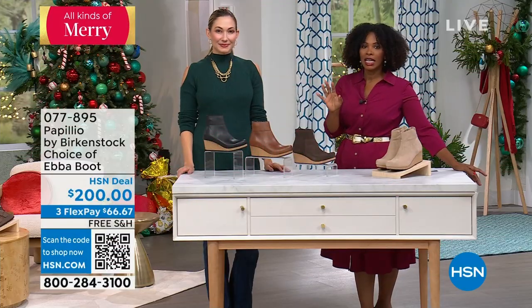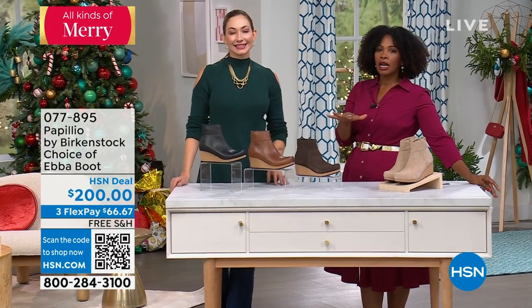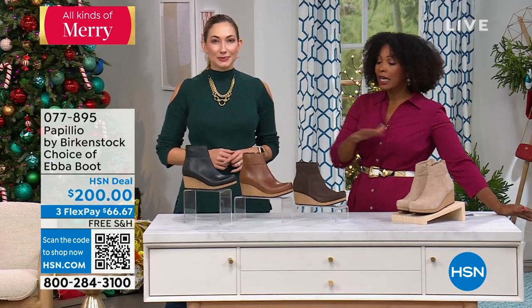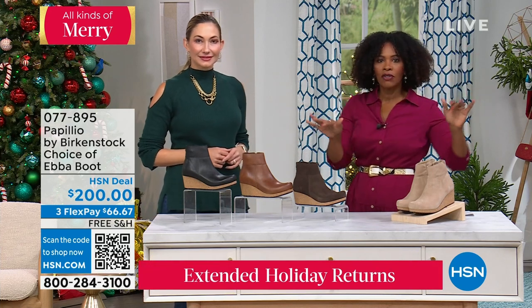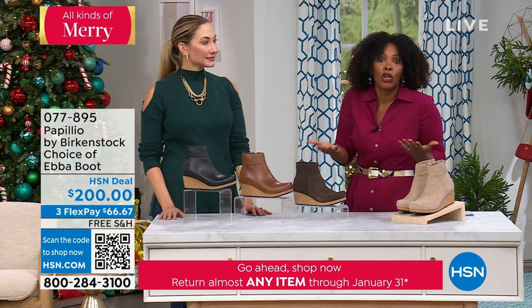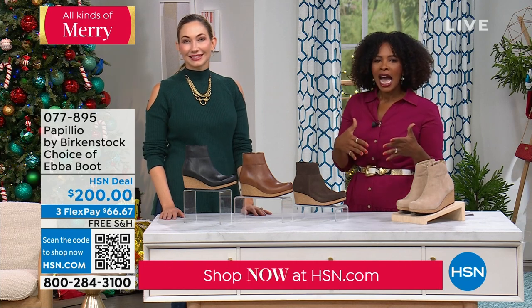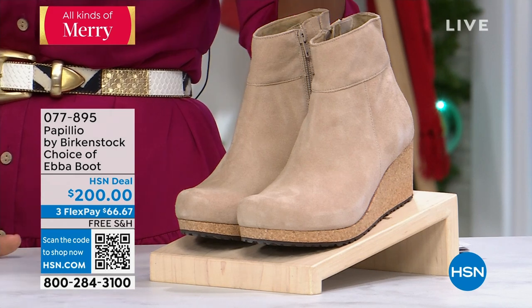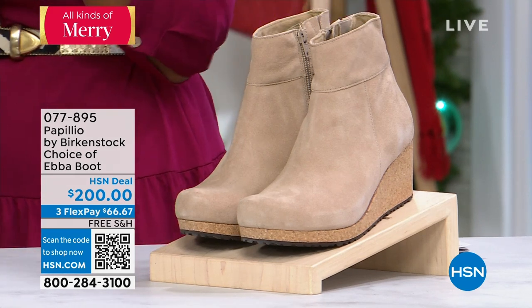One other thing I wanted to mention: we are into our extended holiday return period. Anything you're picking up — whether it's Birkenstock or other things throughout the day — you have until January 31st of next year. If for any reason you want to return them, maybe it wasn't right or you needed more time to decide. There's no rush. We just want you to love what you've got.